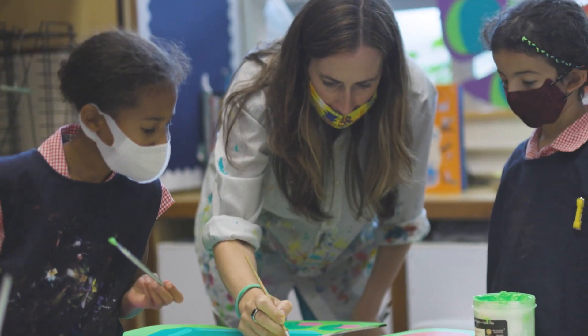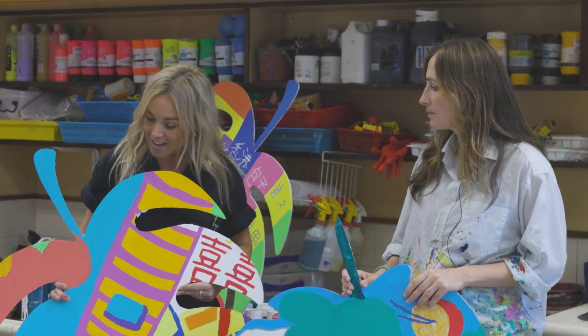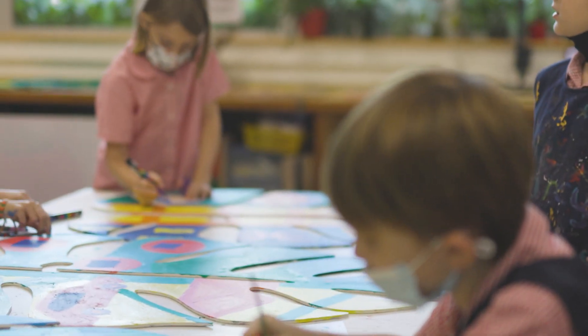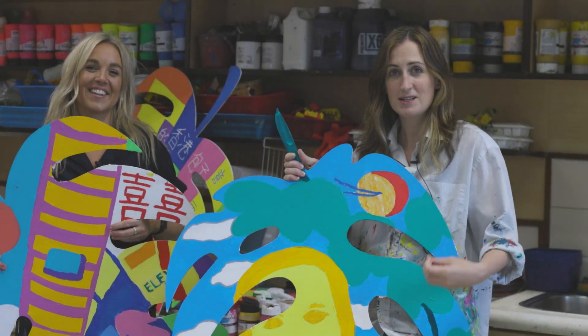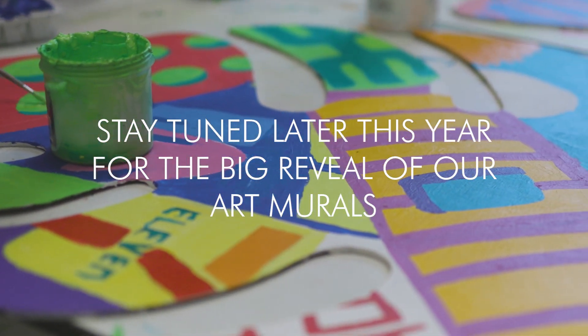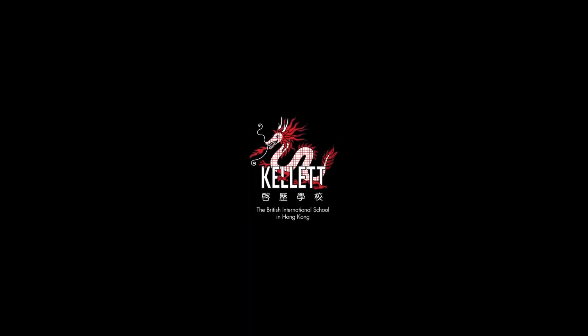All the children have worked on these and also been doing their designs, and it's only taken us a week. They're nearly finished and just about to add all the little details with Posca pens around the edge to make the images really pop.